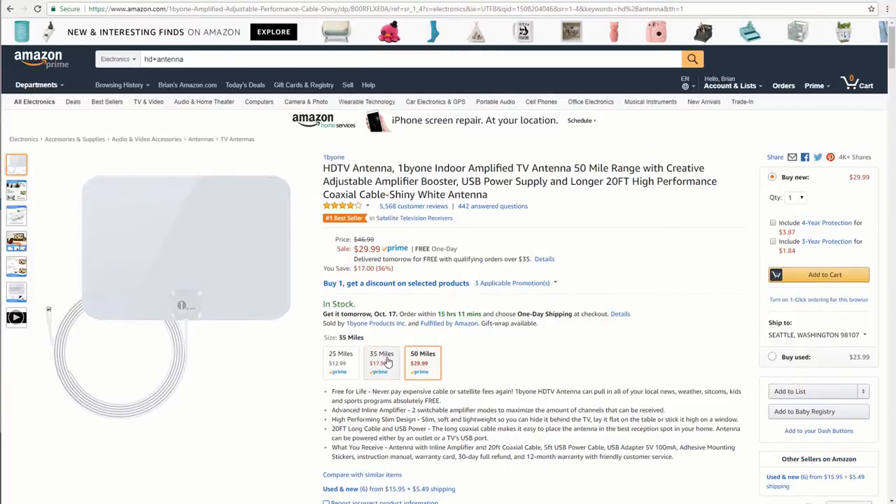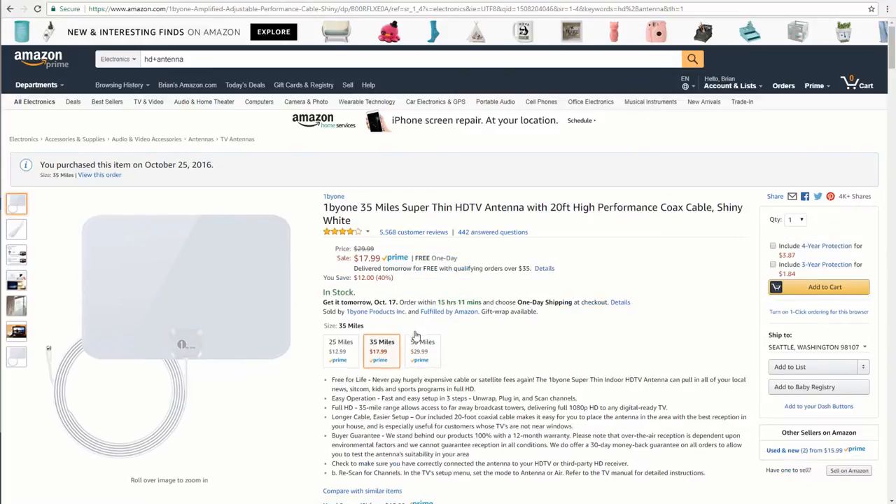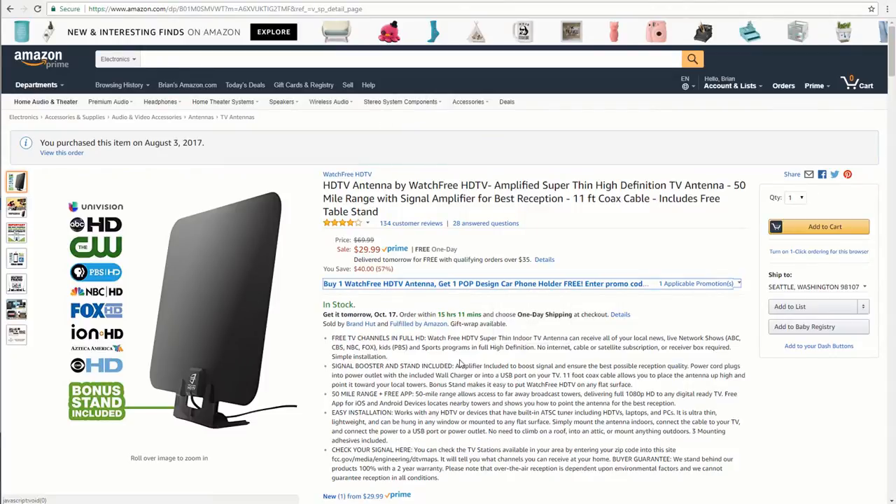We have two televisions, so we bought the 35-mile range antenna originally, but for another television where the signal isn't as good — the room is kind of buried — we bought the Watch Free HDTV, which is a 50-mile range antenna. This one comes with a stand and also includes an app so you can check the signal boost and see where the television towers are, to better decide where to place the antenna for the best reception. This one does require power but it's powered via the USB port on the back of our television.